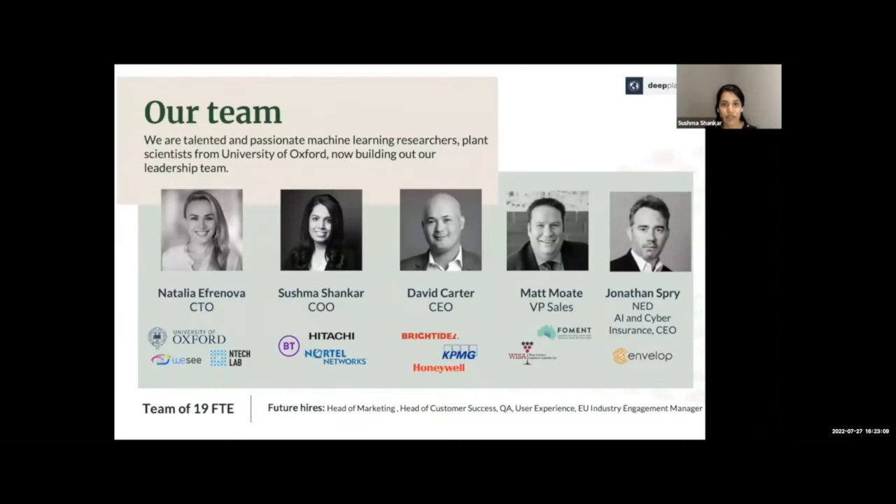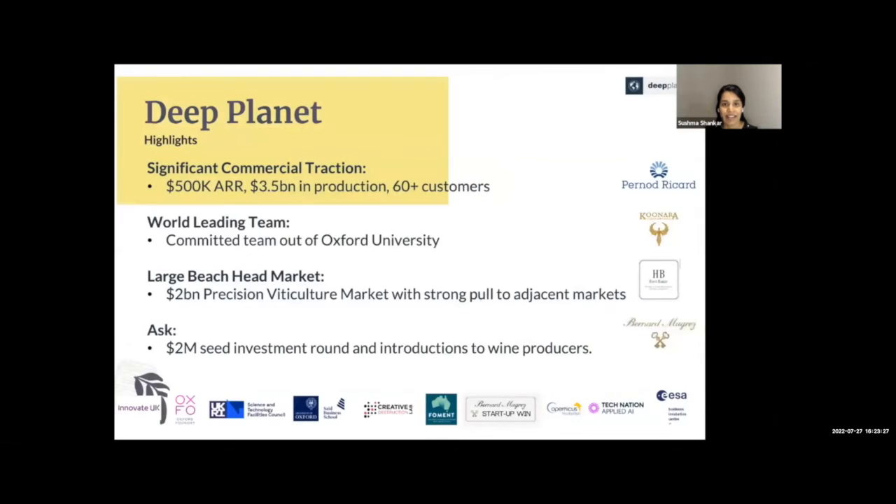Natalia, Dave, and I came together at Oxford, bringing together our industry experience from defence, telecommunications, and oil and gas, and decided to provide our expertise for the benefit of the planet. We're joined by Matt as head of sales with over 20 years of wine industry experience, along with a global team of 19 people passionate about making an impact. We have real traction of over $500k in revenue, along with 60 customers that we're very excited about.